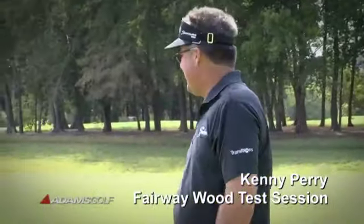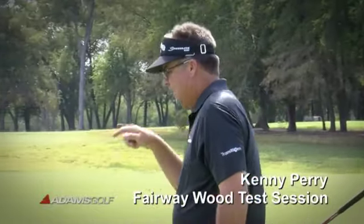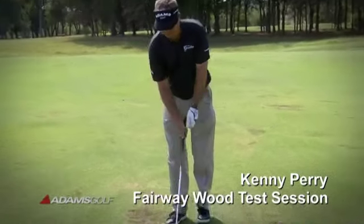You know what I like about this three wood? I can hit it out of a divot, out of a crappy lot. Where did that come from? I feel young again.